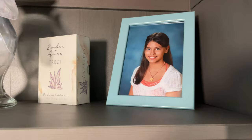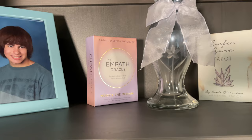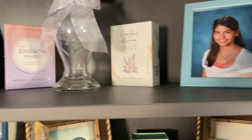There's my little girl — I think she was a freshman in high school there. I have Ember and Aura Tarot, and the Empath Oracle by Monica the Medium. That's one of the first Oracle decks that I backed on Kickstarter. There's my number one when he was in high school. Okay, we're moving over to the next section.